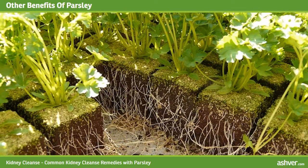Parsley contains two important components: essential oil and flavonoids. The essential oil contains an organic compound called myristicin, which studies show can inhibit tumor formation, especially in the lungs, and can fight against free radicals in cells.